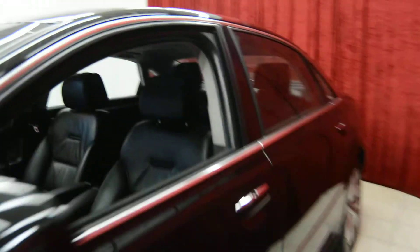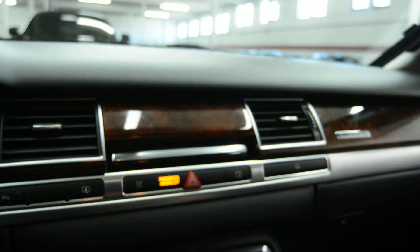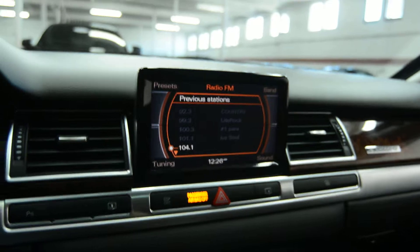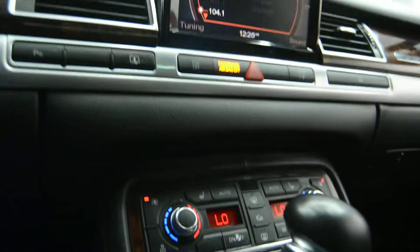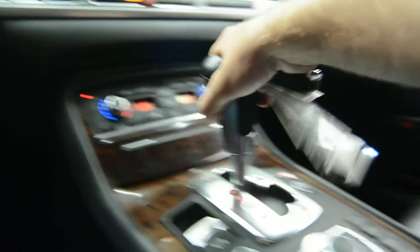Inside we have a beautiful interior with leather seats and a wood grain finish, along with a push-to-start ignition, an on-screen display with a premium sound system, climate control, heated seats, and automatic transmission.